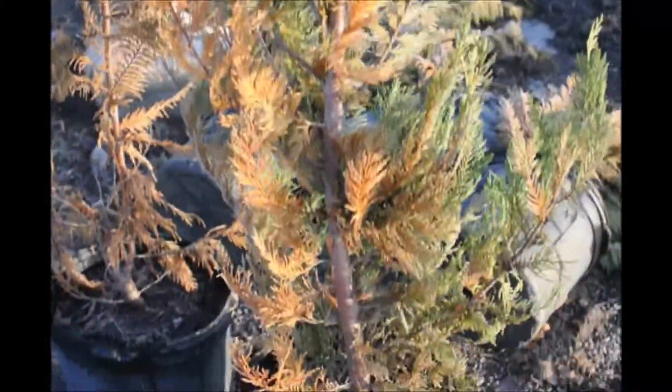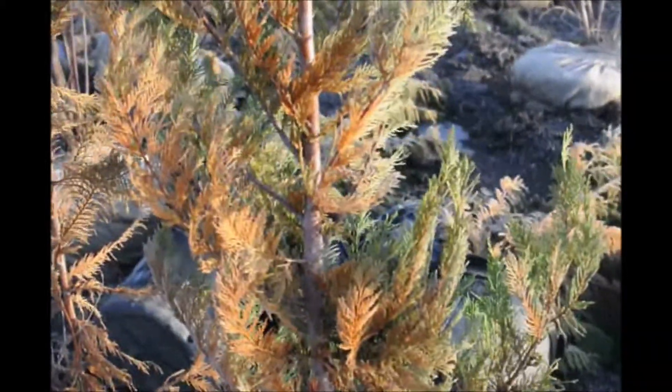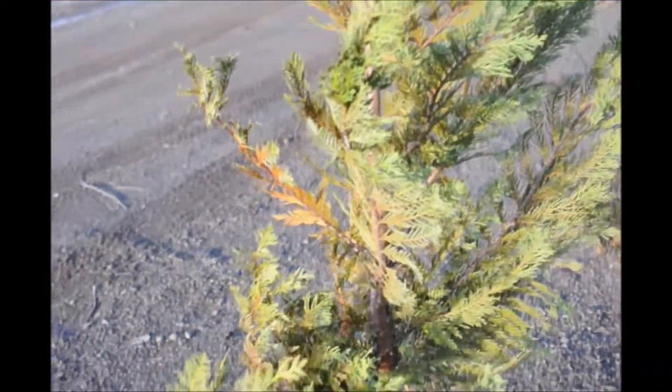This Leyland Cypress shows severe windburn. This one was left out in the full wind — it was actually laying on the ground. And where it was protected by the ground, you can see it fared a lot better.